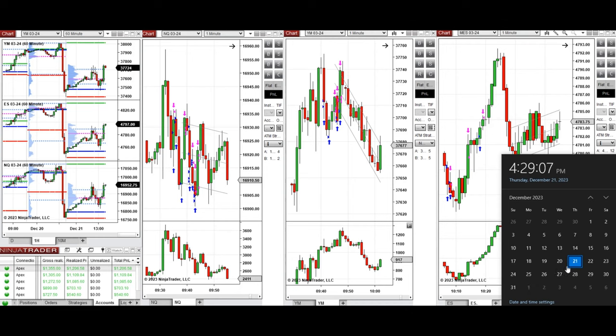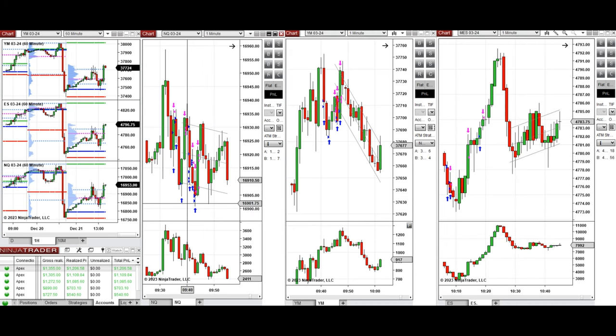Hello everyone. I'd like to share the trades I have taken today on Thursday, December 21st, 2023. These trades were taken on Nasdaq, Dow Jones, and S&P 500 futures.